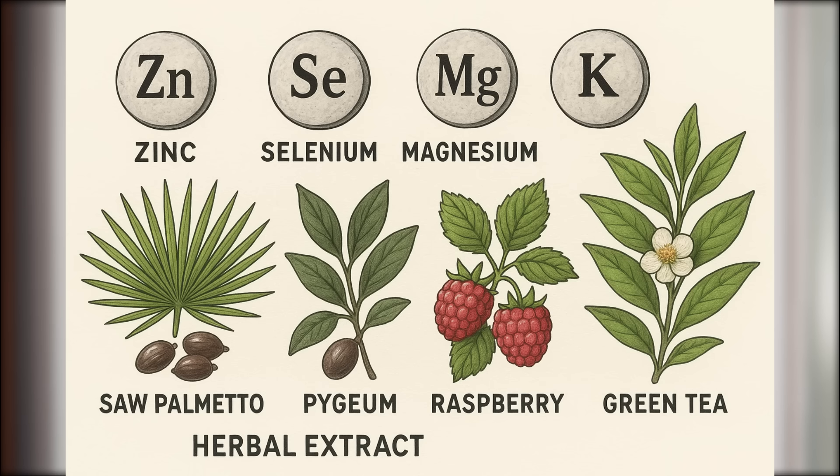Now let's talk about supplements. You've probably seen plenty of pills promising to dramatically increase semen volume overnight. But here's the truth: there are currently no FDA-approved supplements that guarantee a significant boost in volume. That said, some natural compounds can support your overall reproductive and prostate health, which plays an important role in semen production over time. Ingredients like zinc, selenium, magnesium, and potassium are essential for healthy ejaculate fluid, hormone balance, and muscle function. And herbal extracts like saw palmetto, pygeum, raspberry, and green tea offer antioxidant and anti-inflammatory support for the prostate — the gland responsible for much of your semen volume. With consistent use, a high-quality prostate health formula containing these evidence-based ingredients can support the glands and systems involved in semen production.